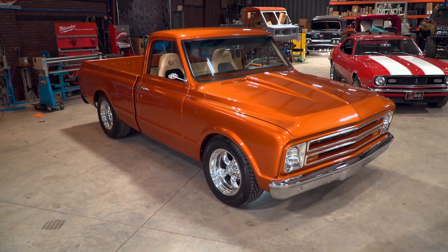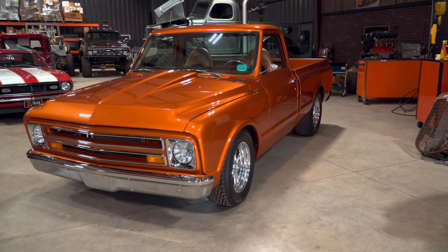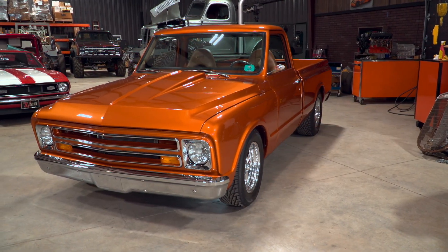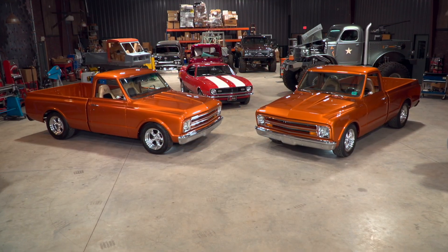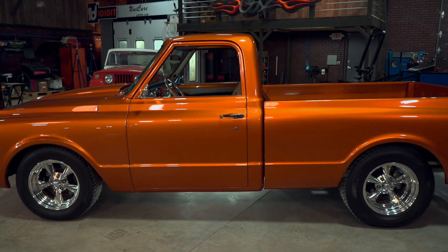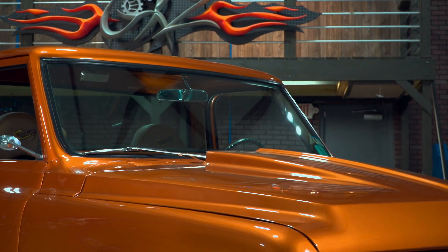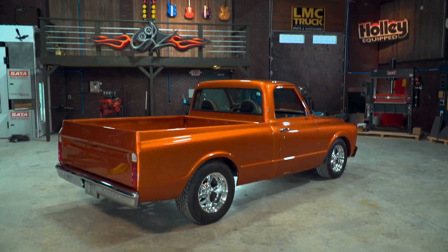The first thing that any good replica is going to do is mimic the big things. So when you look at these two trucks together — the paint, the stance, the overall look — they look identical. So to find the true original of any one-off or low production vehicle, you're going to have to do your research on the original vehicle.